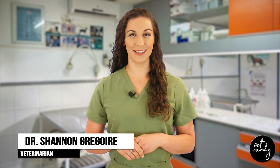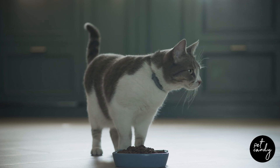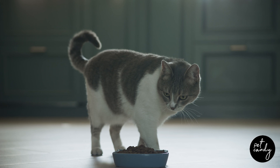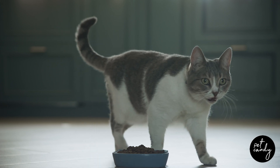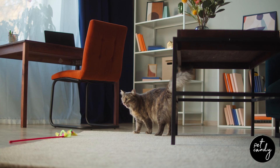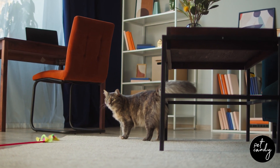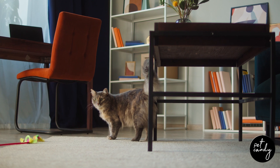Cats are incredibly skilled at hiding their discomfort, which can make it challenging for even the most attentive owners to spot the subtle signs of pain. Unlike dogs, cats usually don't show obvious signs of pain like limping.